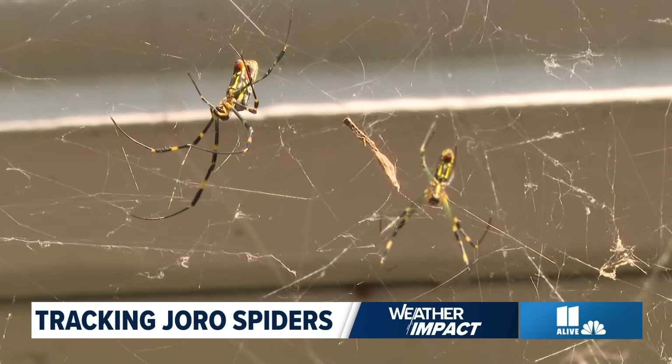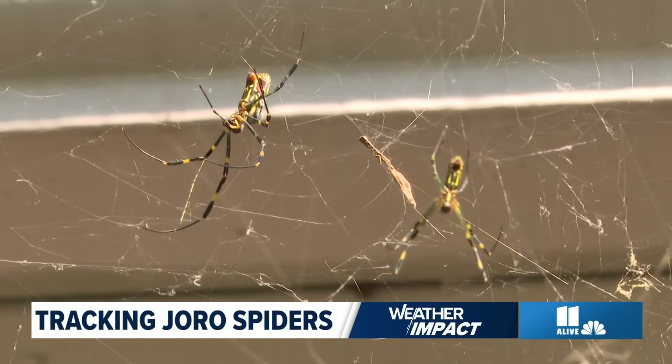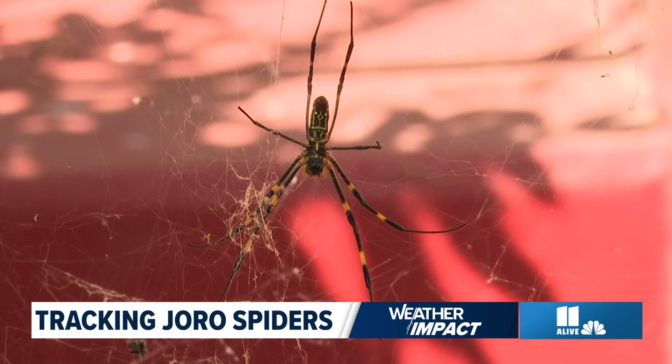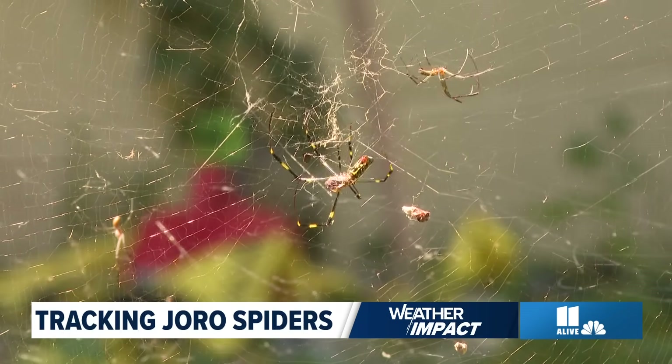We are getting towards the high point of the year for Joro spider spotting. This is the time of year when spiders are most mature, so you're going to see the most number of mature female spiders, which are the most identifiable. As we get through the rest of the year, you're going to start seeing fewer and fewer as we get towards winter.